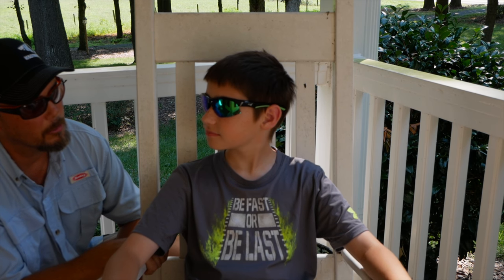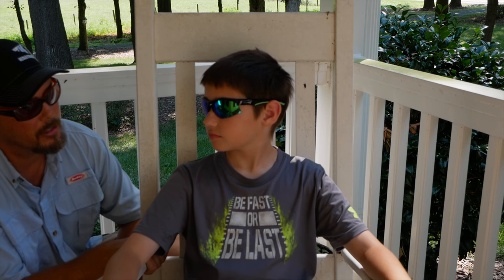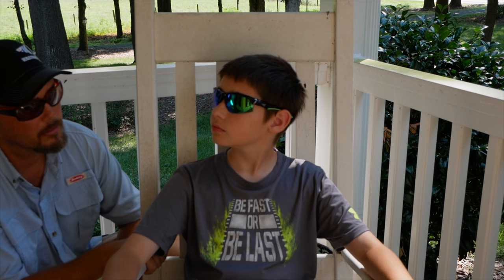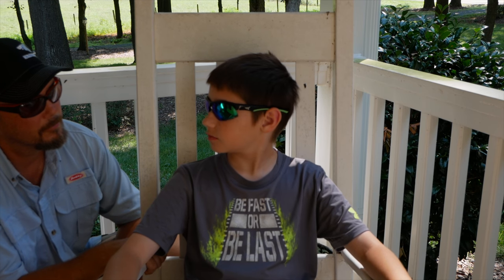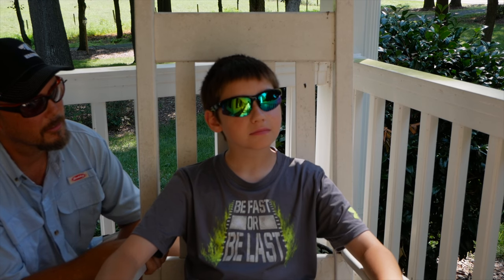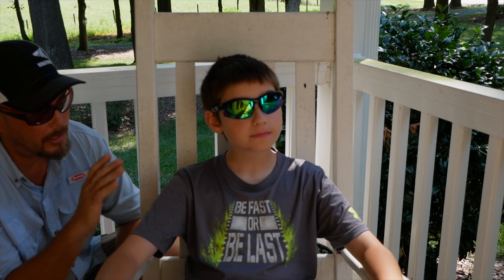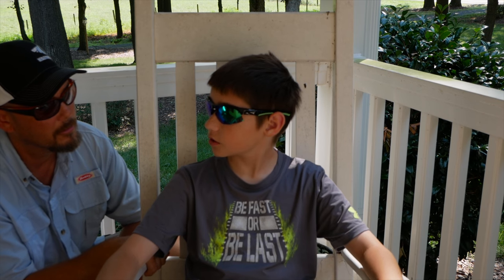What about cleaning them up? Are they pretty easy to keep clean? Yeah. They haven't scratched on you or anything? No. So you would give them a thumbs up? Yeah. Five thumbs up. In your honest review, do you think they're worth the money? Yeah, definitely.